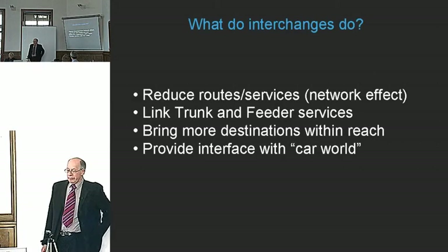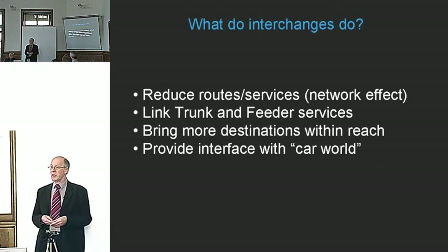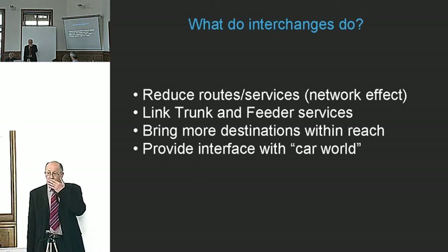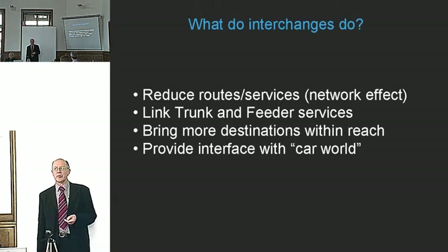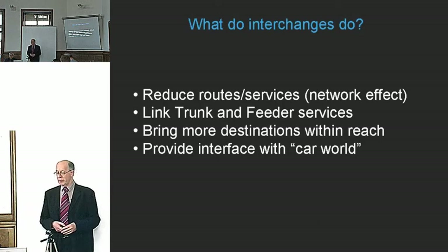So what do interchanges do? The essential feature of an interchange is that it reduces the need to have individual routes serving everybody — every origin and every destination. Instead, we group them together and allow people to change from one route to another. This means we can operate with a network as opposed to many different routes, which is quite different to the car pattern of travel. Also in a big city, it's important for interchange to link trunk or fast public transport services with shorter distance ones.